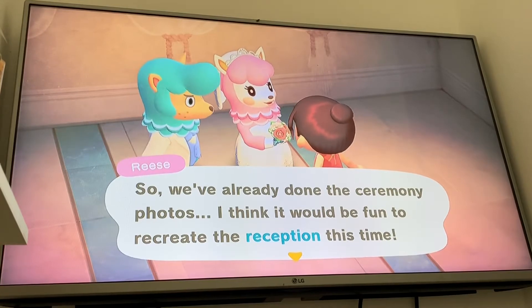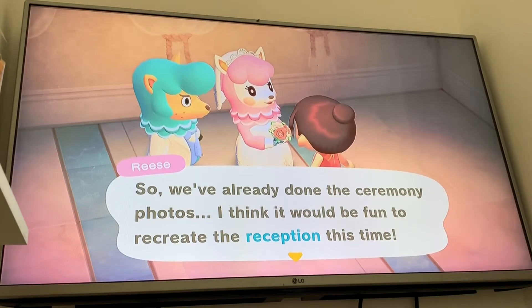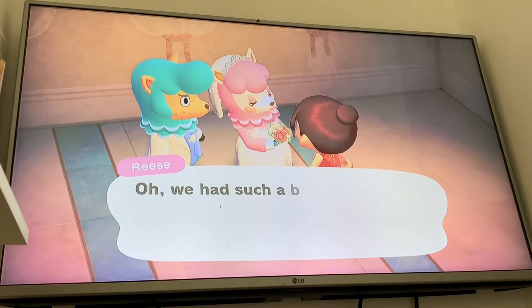Day one was the ceremony photos — I'll drop some pictures of those at the end of the video, the ones that we took yesterday. So now we're going to take a look at the reception.